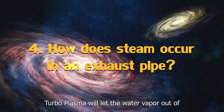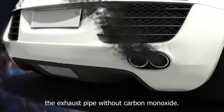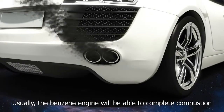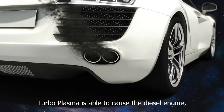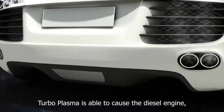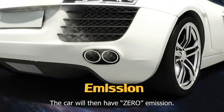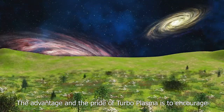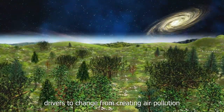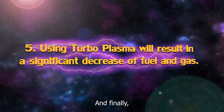Fourth, Turboplasma will let the water vapor out of the exhaust pipe without carbon monoxide. Usually the benzene engine will be able to complete combustion only at an optimum temperature. Turboplasma is able to cause the diesel engine, benzene engine, and gas engine to complete combustion. The car will then have zero emission. The advantage and the pride of Turboplasma is to encourage drivers to change from creating air pollution to reducing air pollution.